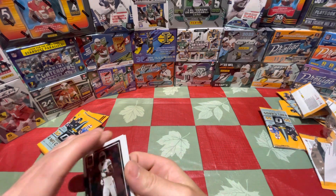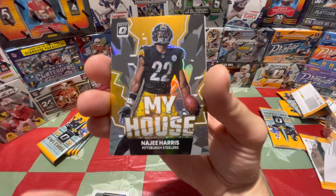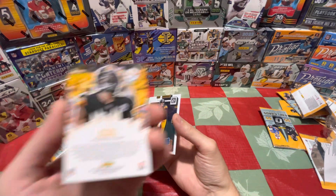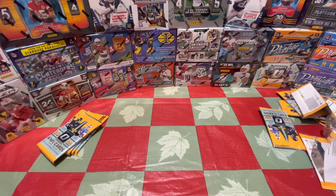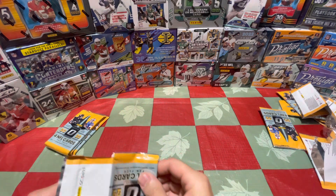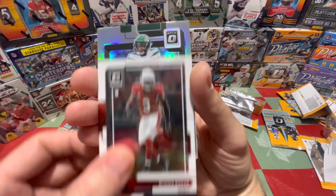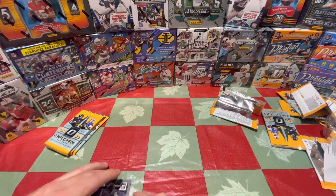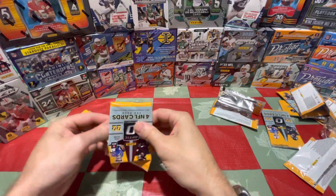Nice insert here — Howard, Amari Cooper. Naji Harris on the silver and a Kenny P on the back. The Naji's nice looking; Kenny P is obviously a good one to get. If you're not going to get Purdy, he's a nice close second — Garrett Wilson, Brece Hall, the usual suspects. We got a silver here: Dickerson, Baker, Garrett Wilson silver — I will take that — and Jahan Dotson on the regular rated rookie. This blaster is already crushing the other one just by names alone.